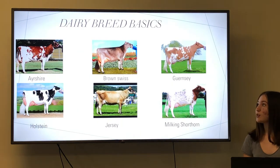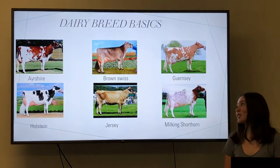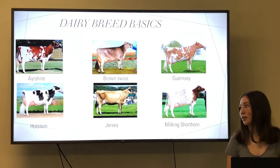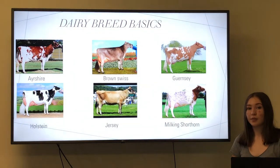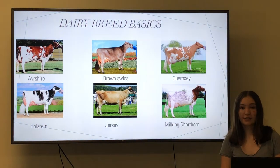For example, Brown Swiss is the largest dairy cow and their milk is best for cheese because of its fat to protein ratio. Holsteins are the most common dairy cow because they produce the most milk. And Jerseys, although they are the smallest dairy cow, their milk is best for butter because of its fat content.